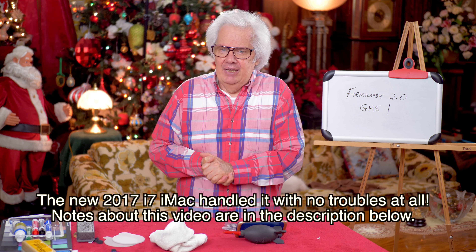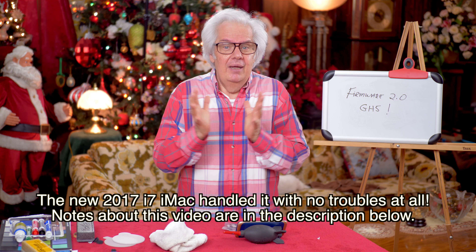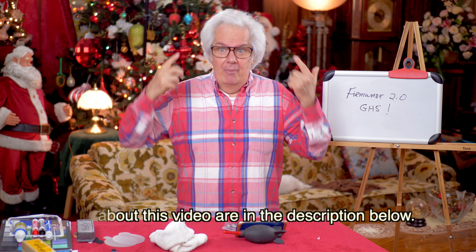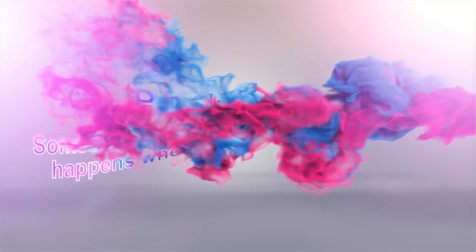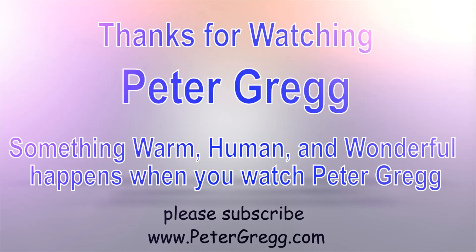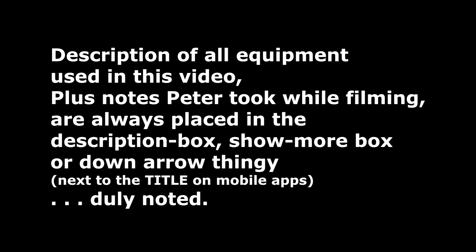Peter Gregg, very, very late at night. Just wanted to give you a quick update because this is fun, and I'm going to probably go to bed and at three in the morning I'm going to think of something and come back in here — probably with bed head — and record my next idea. Alright, Peter Gregg, catch you later. Bye bye. You have just watched another Peter Gregg video. Something warm, human, and wonderful happens when you watch Peter Gregg. Thank you for watching. Description of all equipment used in this video plus any notes Peter took while filming are always placed in the description box, show more box, or down arrow thingy next to the title on mobile apps. Duly noted.